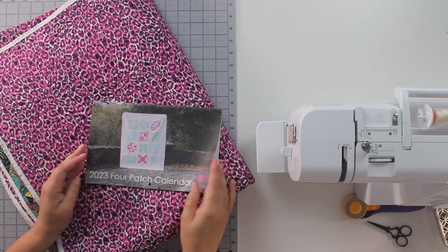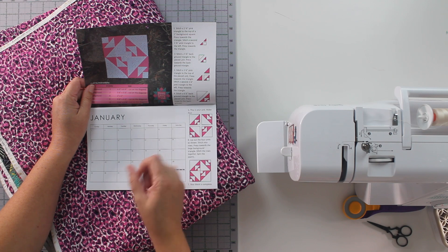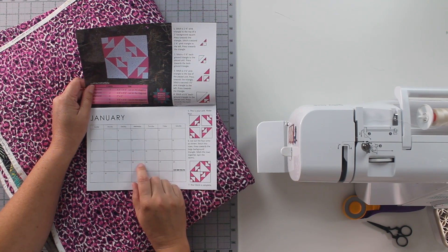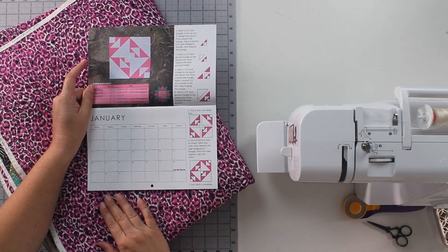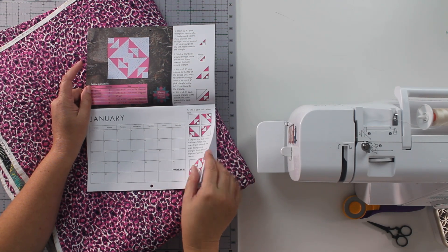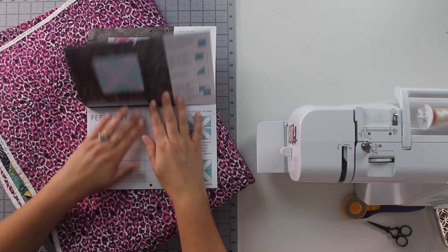It is a calendar printed on paper that you could actually write on — it's not glossy. You could use a pencil or a regular ballpoint pen; you didn't need a felt-tip pen to write in these spaces and use this calendar. And then every single month there was a pretty photo of the quilt block as well as instructions for making it.